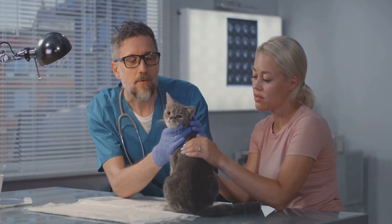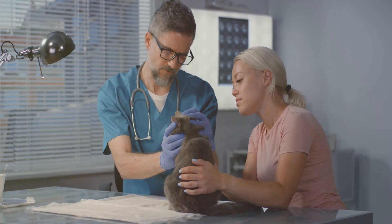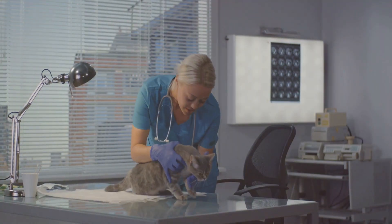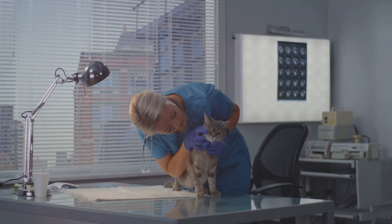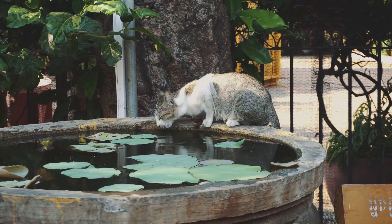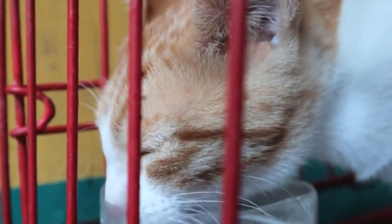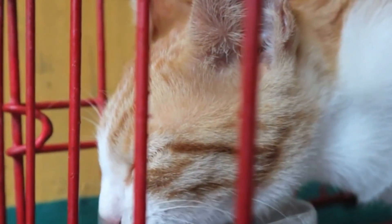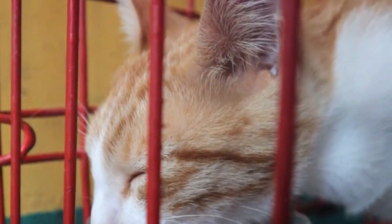How can you ensure your cat is getting enough water? There's no one-size-fits-all answer, but monitoring your cat's water intake and watching for signs of dehydration can help. If you're ever in doubt, it's always a good idea to consult with a veterinarian — they can provide personalized advice based on your cat's specific needs and circumstances. Hydration is a vital aspect of a cat's health, and while a good general guideline is 60 milliliters per kilogram per day, various factors can influence this number, so it's important to stay vigilant and adapt to your cat's individual needs.